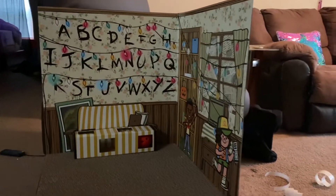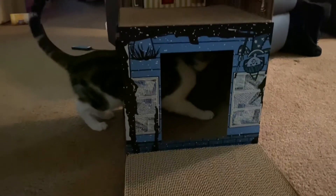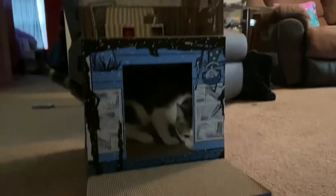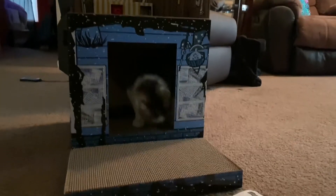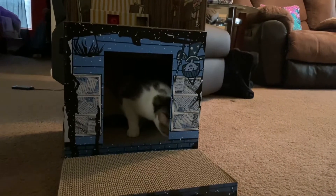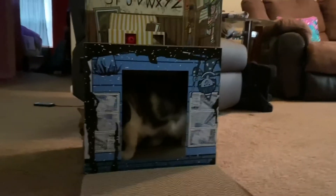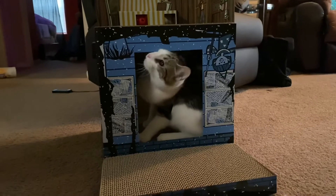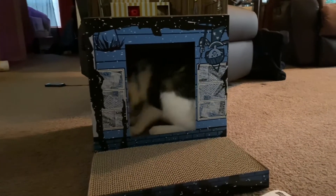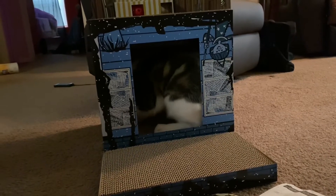We can see what Oscar thinks about it. Hey buddy, hey! Do you like it? Oh, he sees he can scratch - yeah! I love it. Scratch pose! Hello Oscar. He's either scratching or trying to make biscuits.